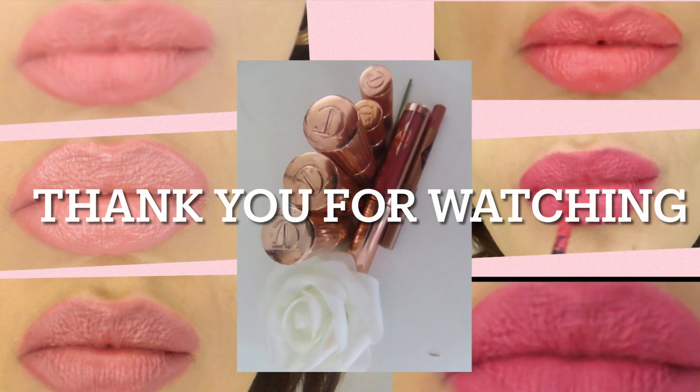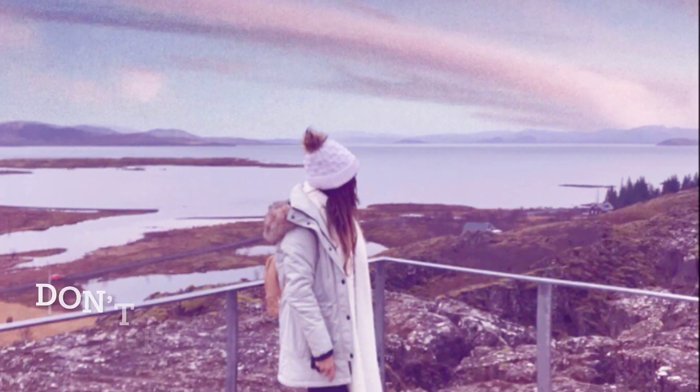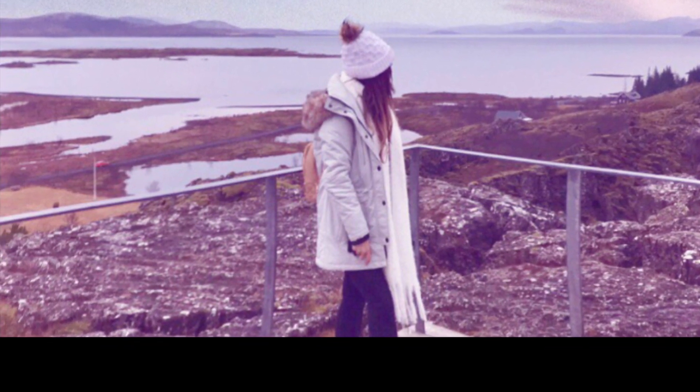And there you go, guys — that was my mini swatch video. I hope you have enjoyed! If you have, please don't forget to hit the subscribe button, and tell me which lipstick is your favorite. Which one do you like the most? Or do you have any recommendations for me? Till next time, take care. Thank you. Bye!